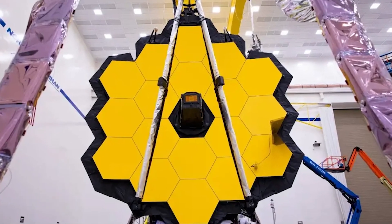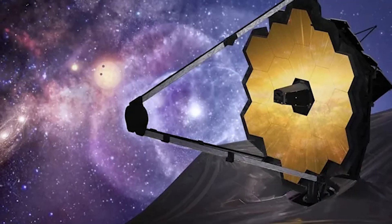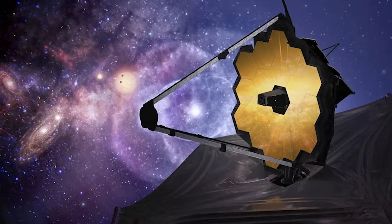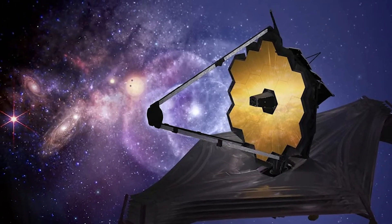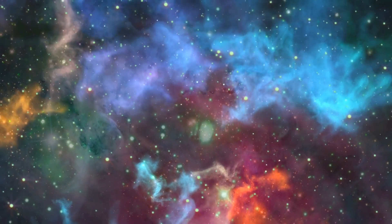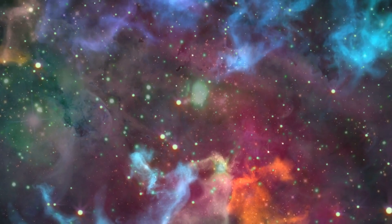Then there's the James Webb Space Telescope, which is set to be a game-changer in how we look at the universe. It's got a huge mirror — over 6 meters across — and it's packed with the latest tech to study the universe in infrared. It will sit at a special point in space, away from Earth's interference, giving us the clearest view yet of distant stars and galaxies.